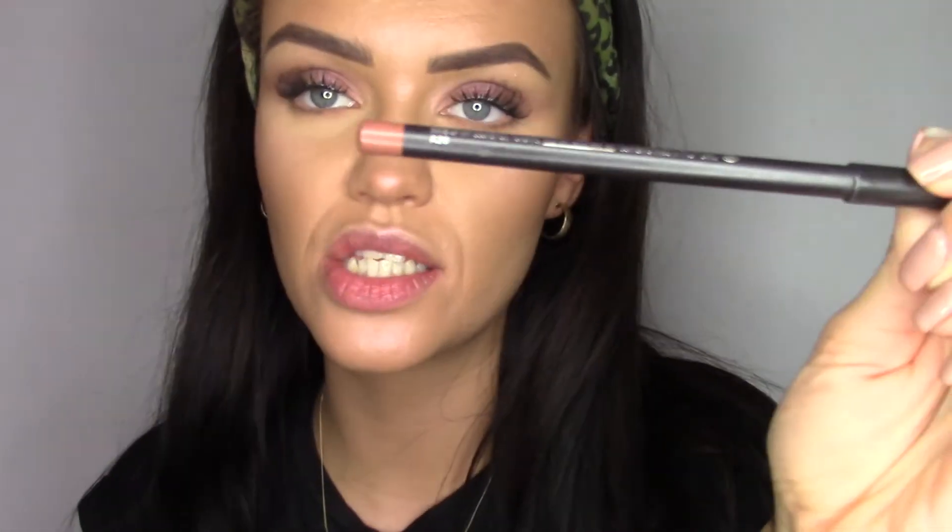Okay, so for lips, it's MAC again — I'm sorry, but what can I do? First up is lip liner. This one is in Oak. This is basically the same color as my skin, and I love it, and that's why I love it.